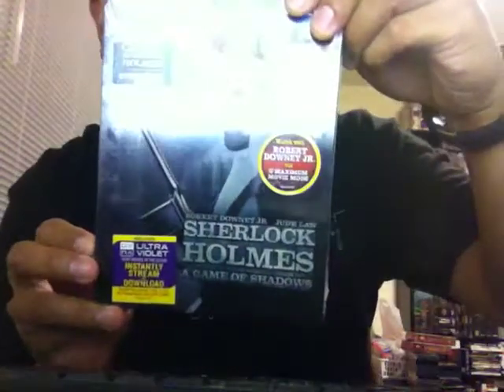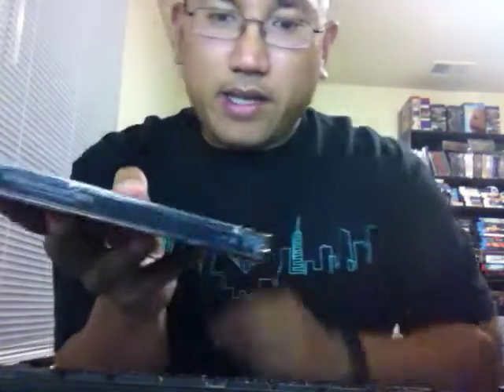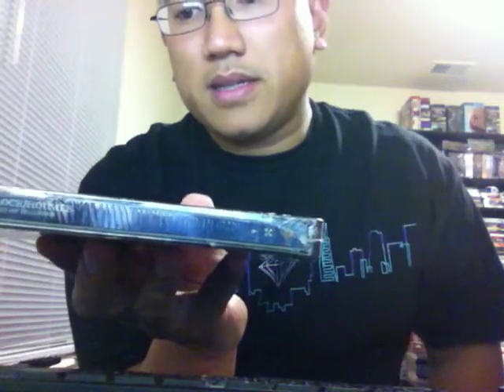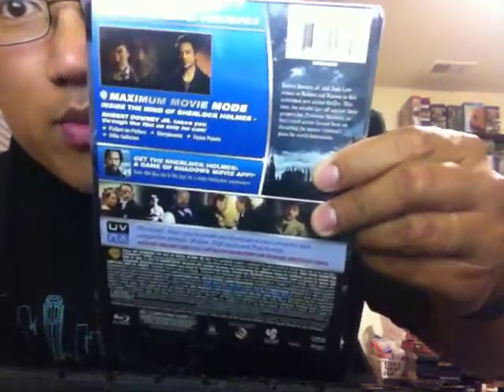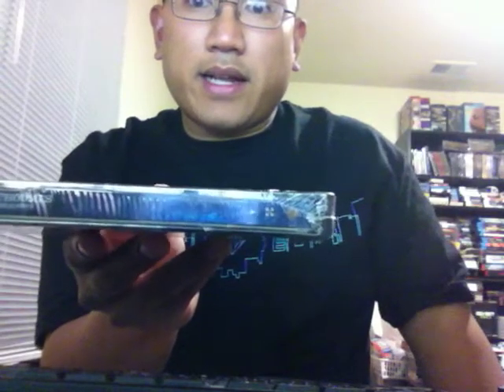The next one came out this week: Sherlock Holmes Game of Shadows. This one here is a Generation 2, and it has just the UltraViolet copy — no digital copy. It has that maximum movie mode, so you can use your iPad while you watch the movie and check out various clips and whatnot. Originally I saw these come out at HMV.com for the UK. I was disappointed I didn't get them at the time but was glad to hear they were released here in the States. It's a Best Buy exclusive, on sale this week for $26.99 — take advantage of it if you're a Steelbook fan.